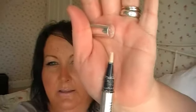Concealer. I've been using the Christian Dior Skin Flash. I like this because it's got light reflecting properties in it as well, and it is good for your circles under your eyes — dark circles.